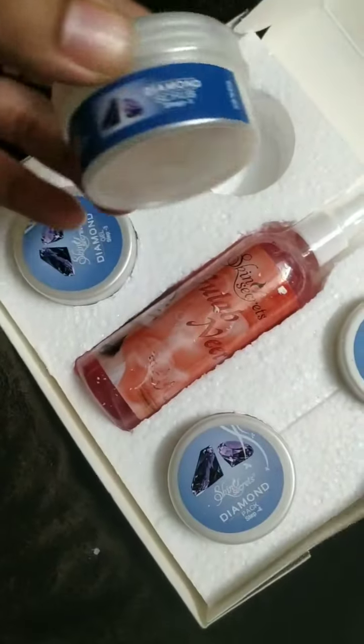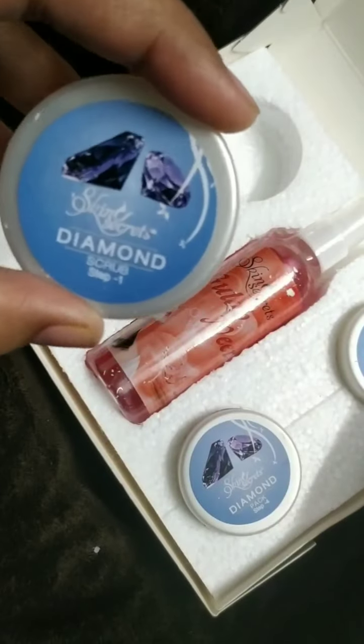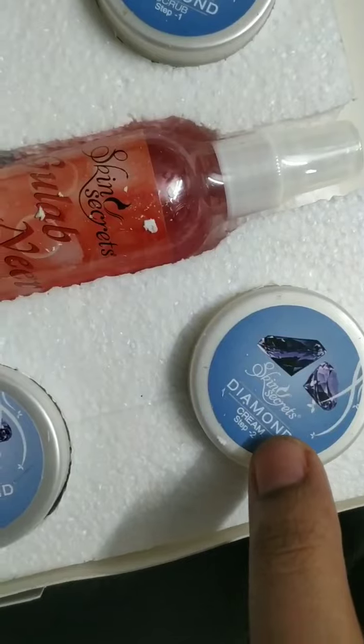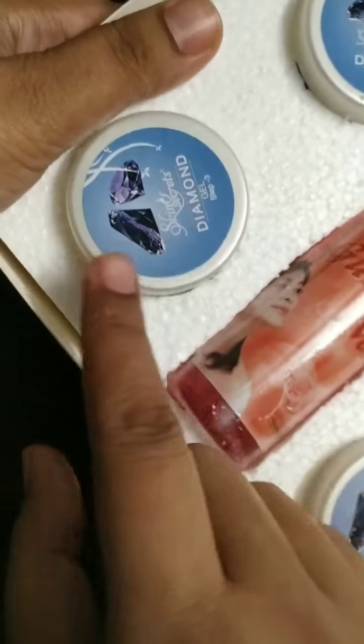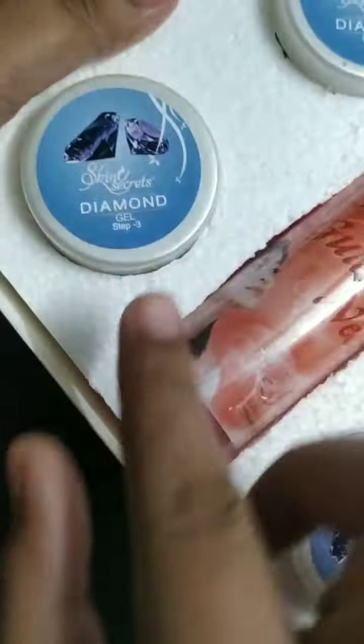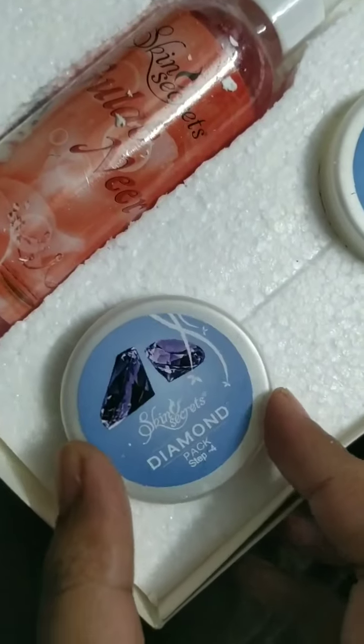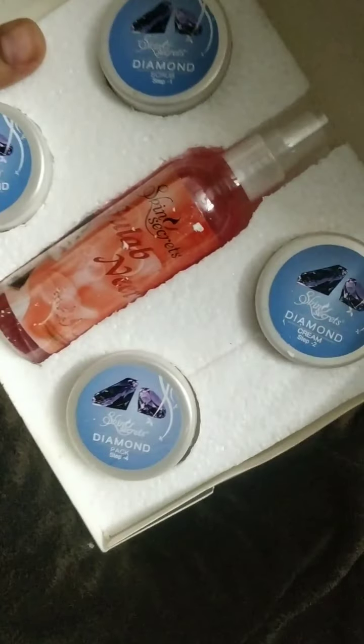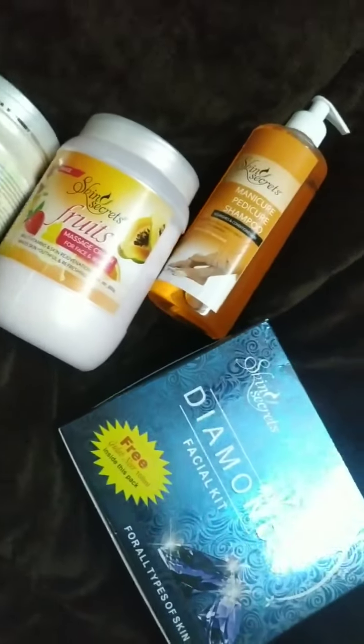This is a gulab neer in mint which is free with this pack. Step one is scrub, step two is cream for massage, step three is gel massage gel, step four is face pack, and this is the gulab neer which is a gulab gel. So guys, this was my review related to Skin Secrets products — these are amazing products.